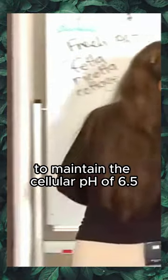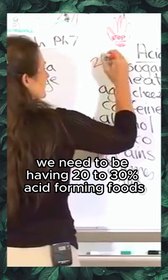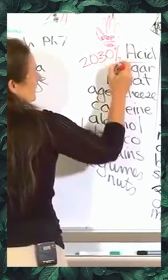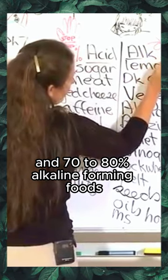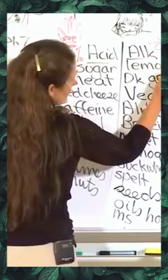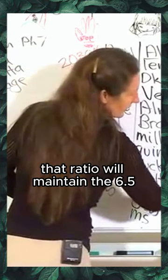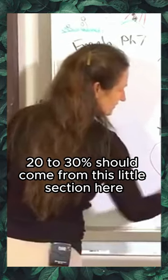To maintain a cellular pH of 6.5, we need to be having 20 to 30 percent acid-forming foods and 70 to 80 percent alkaline-forming foods — that ratio will maintain the 6.5. That 20 to 30 percent should come from the quality acid-forming section.